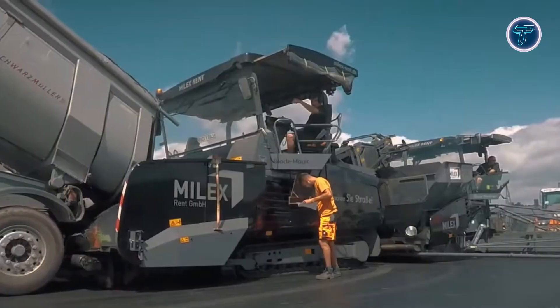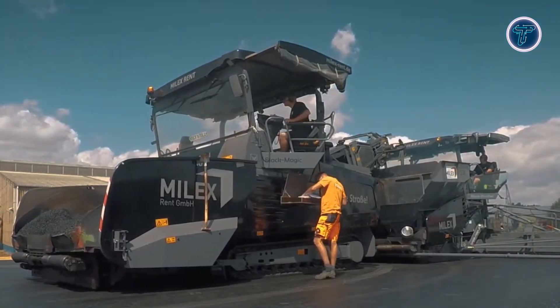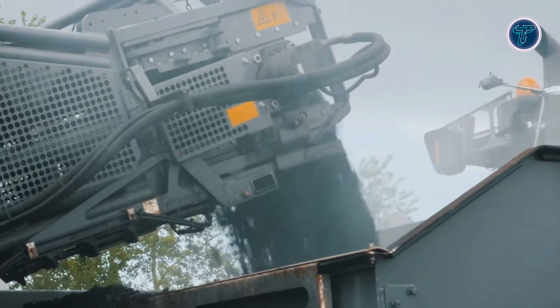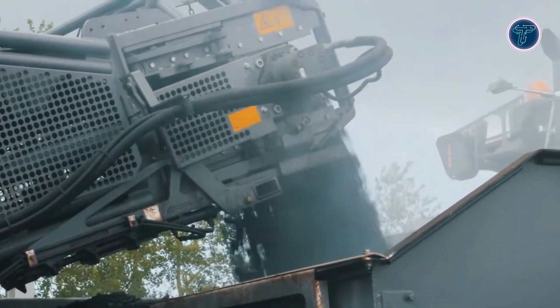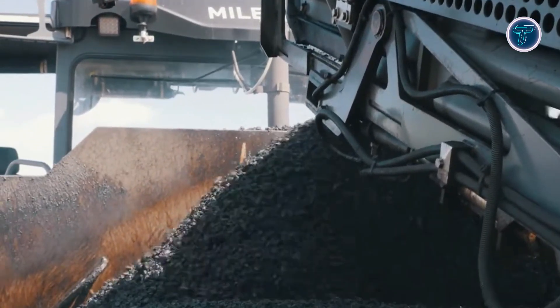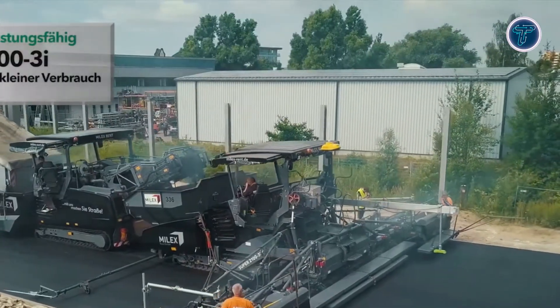Its large material hopper and powerful hydraulic drives provide steady feed across various asphalt mixes. Designed for motorway, airport, and major paving projects, the Super 21003i combines strength, precision, and advanced technology to meet high output demands. This paver delivers professional-grade results efficiently and sustainably, making it ideal for demanding infrastructure work.